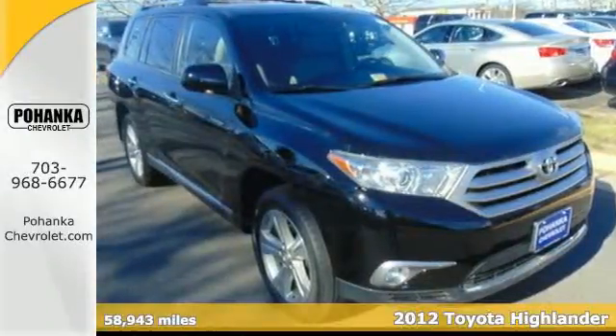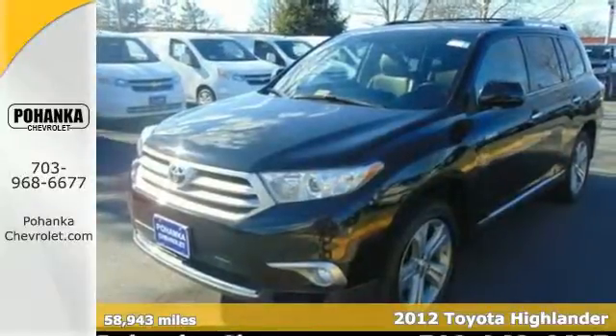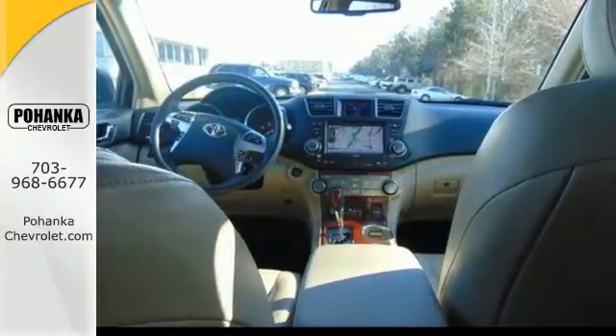It's a 2012 Toyota Highlander, a crowd favorite for SUVs. This one comes with the convenience of a tilt and telescopic steering wheel, cruise control, dual zone air conditioning, and a rear window wiper.